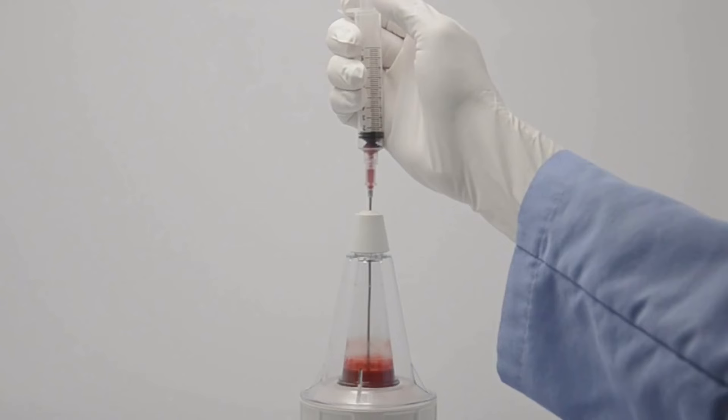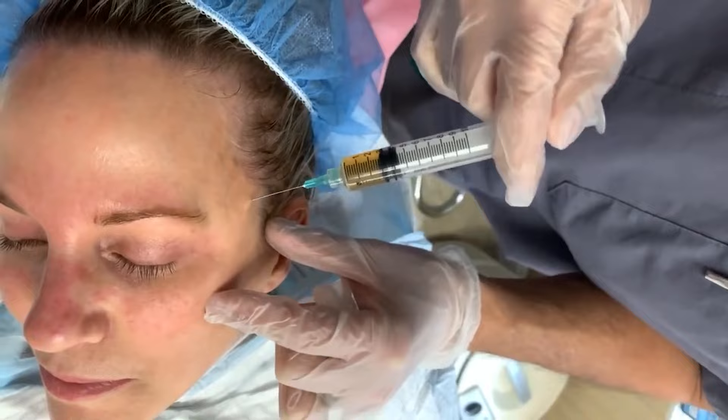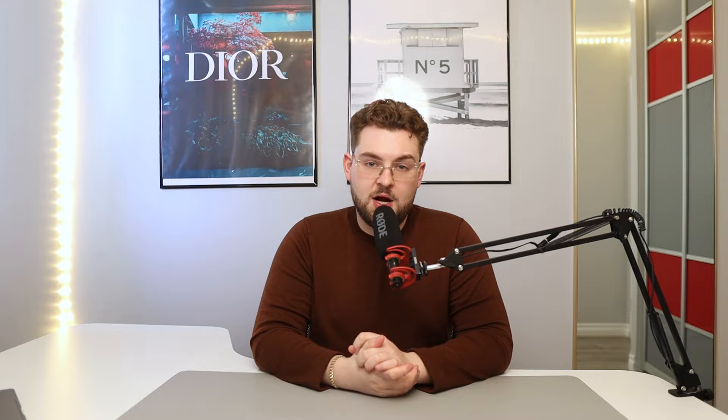So what is PRP? PRP is a non-surgical process involving injecting platelet-rich plasma to stimulate new hair growth production. It also has applications in skincare, wound healing, scar tissue remodeling, and other aspects of the hair and skin.